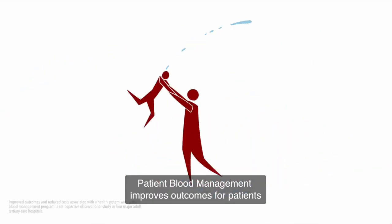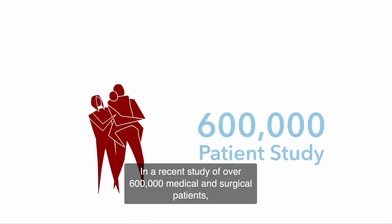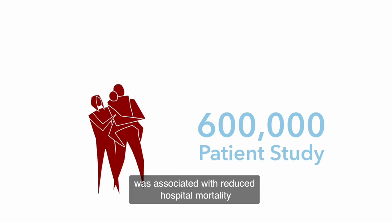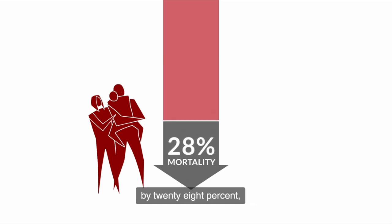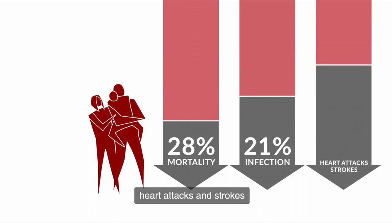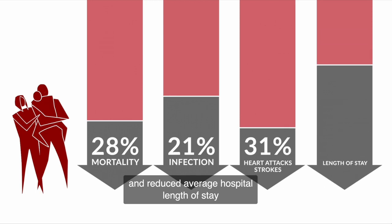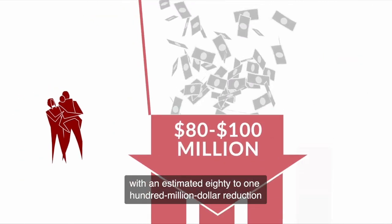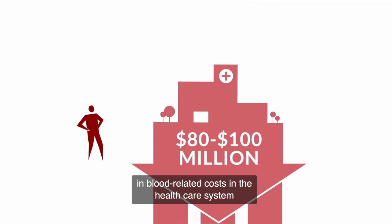Patient blood management improves outcomes for patients. In a recent study of over 600,000 medical and surgical patients, a patient blood management program was associated with reduced hospital mortality by 28%, hospital infections down by 21%, heart attacks and strokes by 31%, and reduced average hospital length of stay by 15%. The same program was also associated with an estimated $80 to $100 million reduction in blood-related costs in the healthcare system.